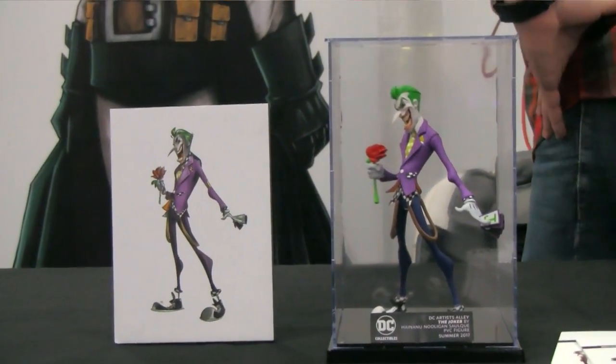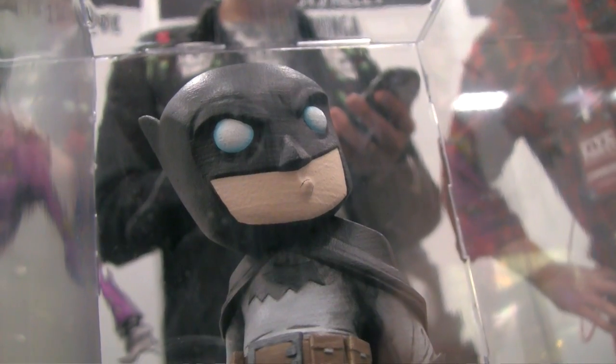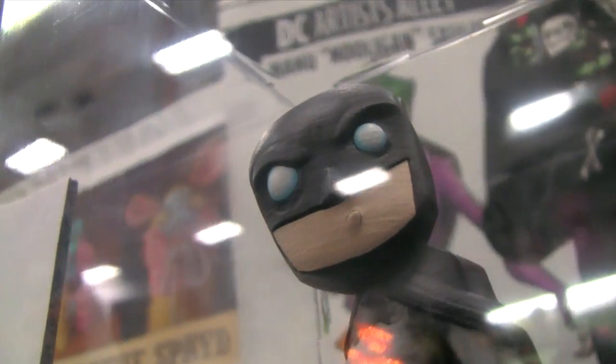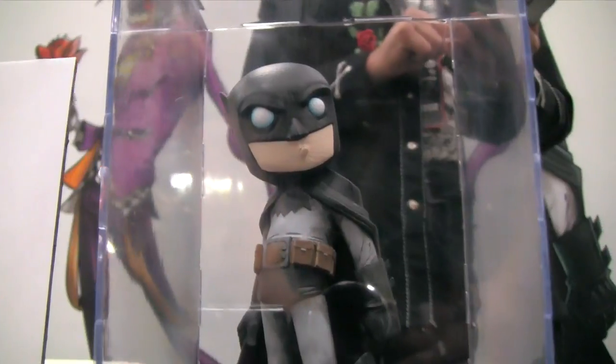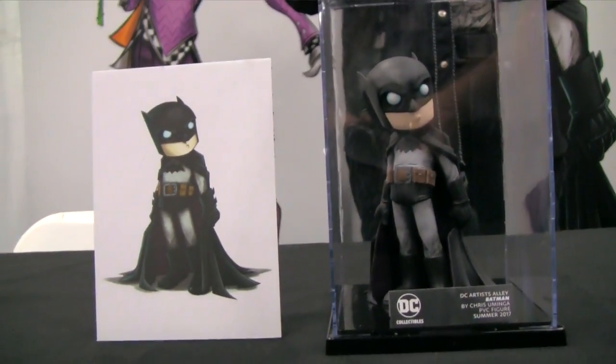Pretty excited to be at Five Points — it's the first year of the show and we're hoping to come back again. Going into the vinyl world for DC Collectibles has been a lot of fun. Usually we're known for our straight-up PVC toys and statues, but we've been wanting to go into the vinyl field for quite a while.